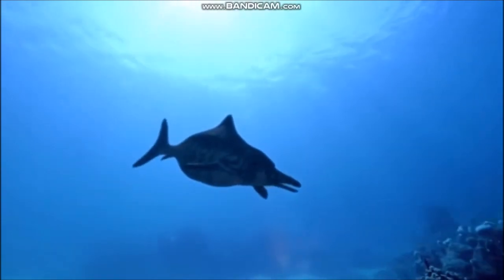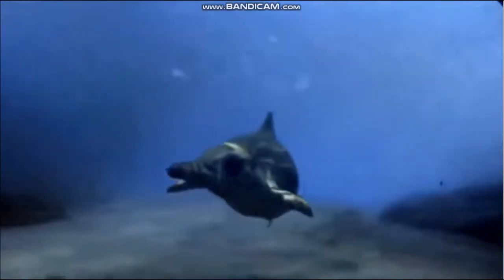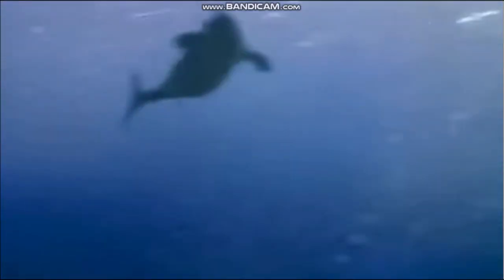Spectacular marine reptiles, including the ichthyosaurs, plesiosaurs, pliosaurus and mosasaurs, inhabited the Mesozoic seas. Of these animals, the ichthyosaurs were the most highly adapted to life in the sea. They looked extremely similar to dolphins, with long, pointed snouts full of sharp teeth, fins for steering, and a powerful crescent-shaped tail.